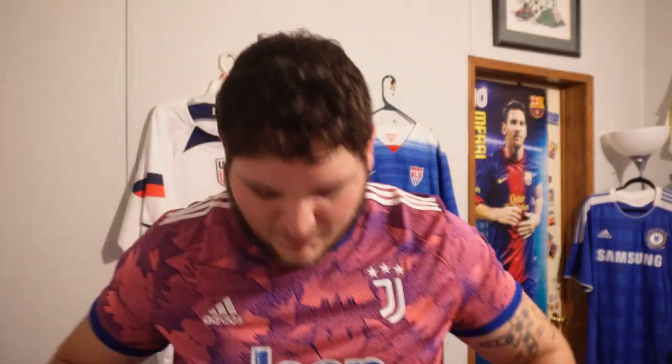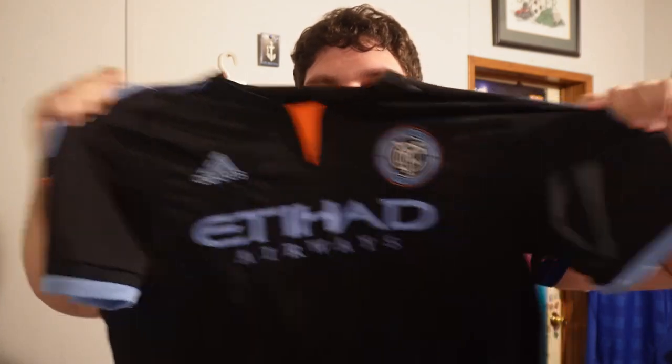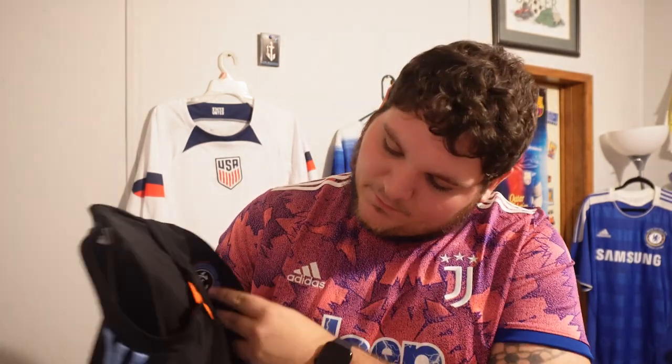Not much to say about this one — New York City FC. I got this jersey when they first announced the team. I wanted to get David Villa on the back of it but it's just blank. Nice Adidas kit.